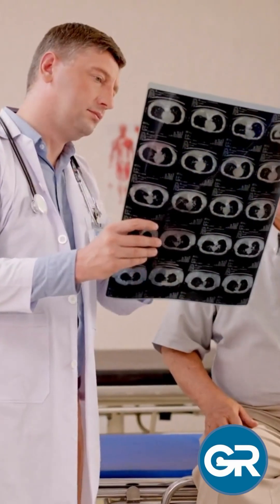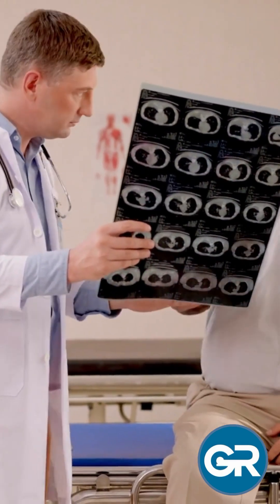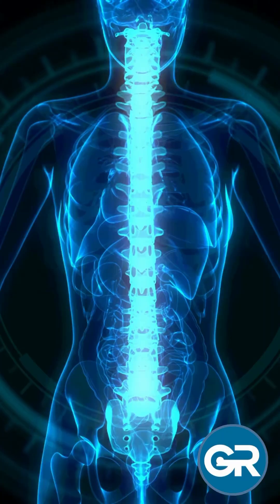Today we're diving into the fascinating world of radiology and demystifying how medical imaging works. Let's get started.